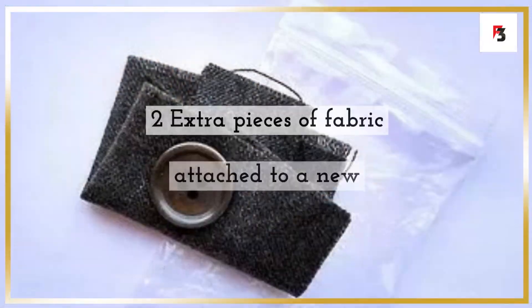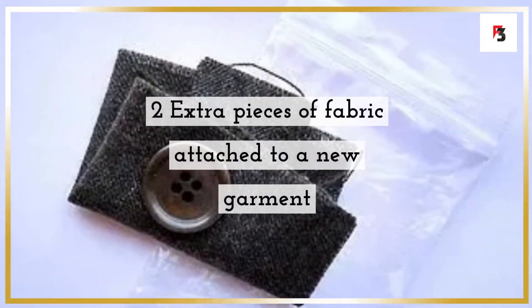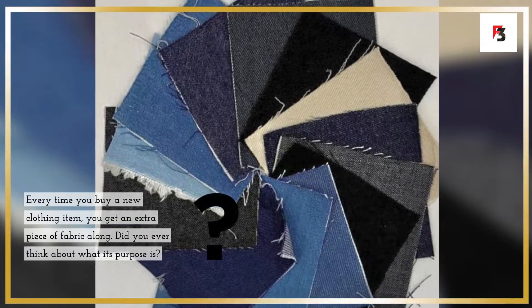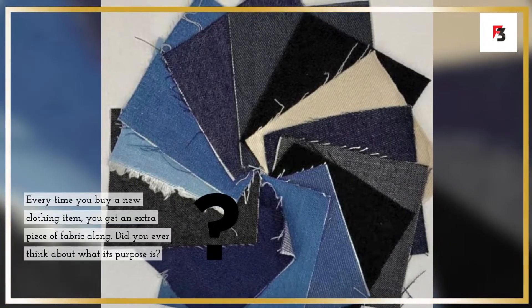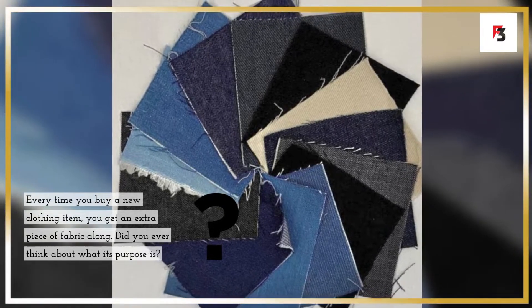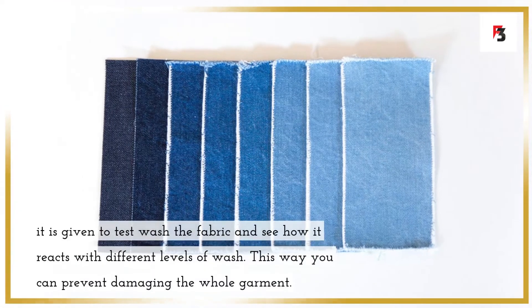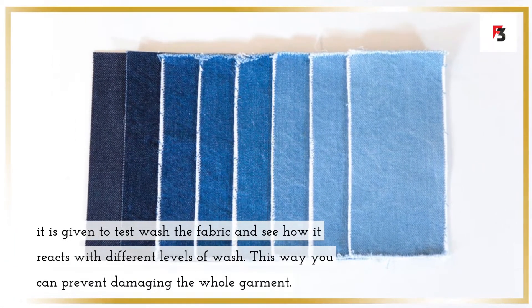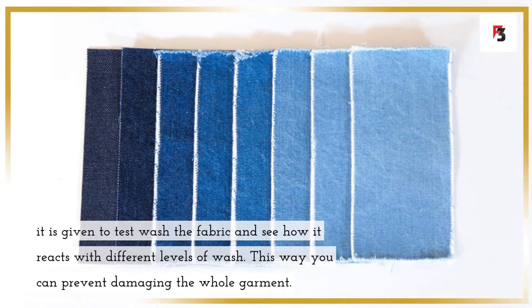Fact 2: extra pieces of fabric attached to a new garment. Every time you buy a new clothing item you get an extra piece of fabric along. Did you ever think about what its purpose is? It is given to test-wash the fabric and see how it reacts with different levels of washing, so you can prevent damaging the whole garment.